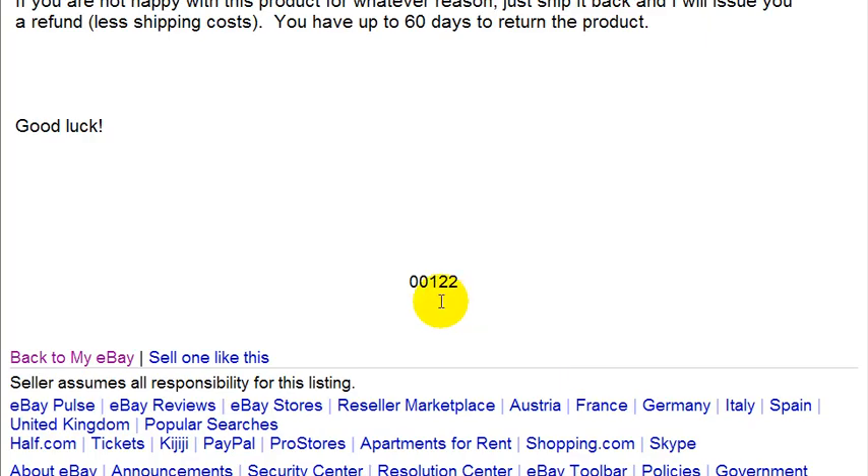Now let's take a look at the traffic I got. I got over a hundred — 122 unique visits. This is pretty impressive considering that other listings for similar items only got four or six unique visits.